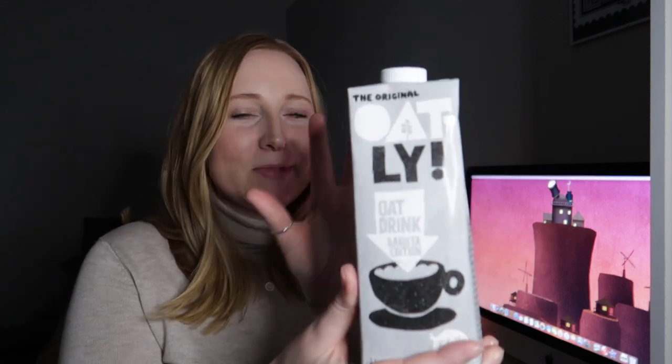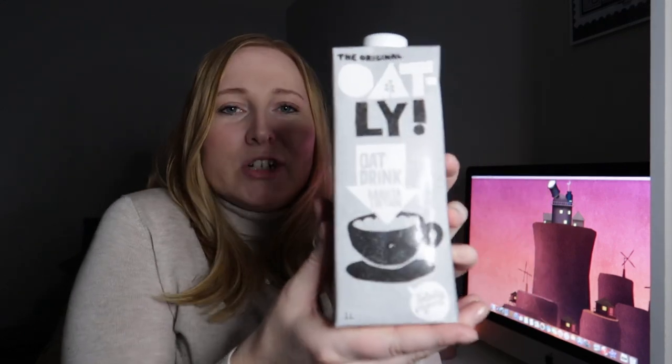This is the Oatly Barista Edition and it's about £1.80. It's more expensive than regular milk, but I just use it for cups of tea, so it lasts a while. I'm not really having cereal right now, and when I do I might just use normal milk — I haven't quit it completely. I've been using this in my tea for over a month, probably two months, and I absolutely love it. If you're looking for something different, I definitely recommend it. I think it would be amazing in coffee too — a lot of people rave about it for coffees. It's good for the environment and it tastes really, really nice.